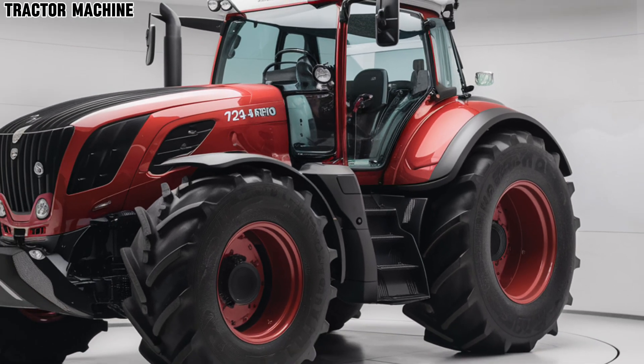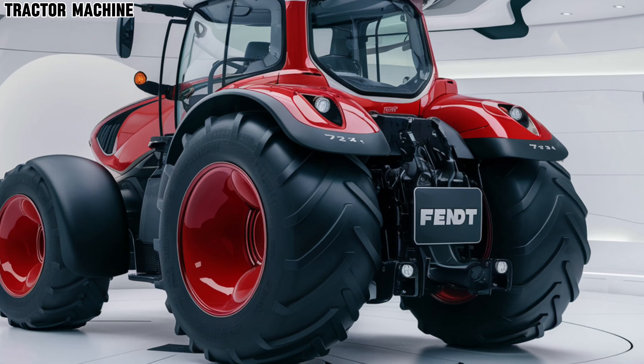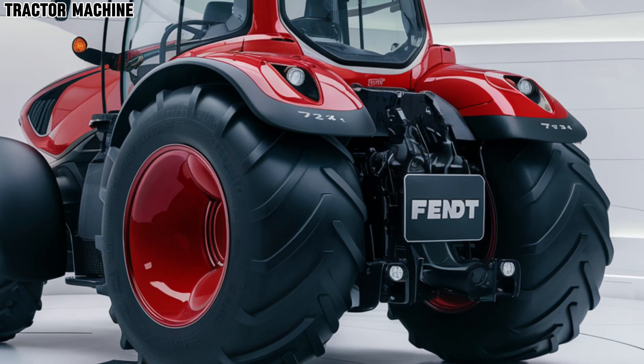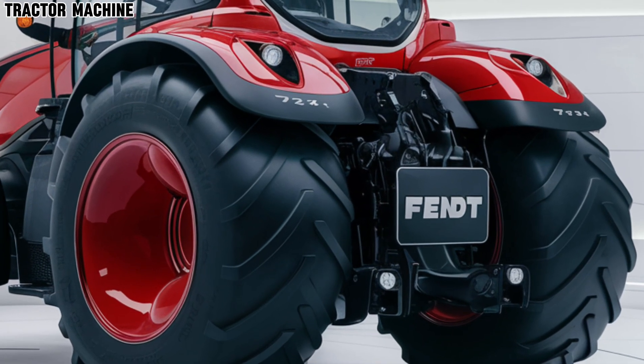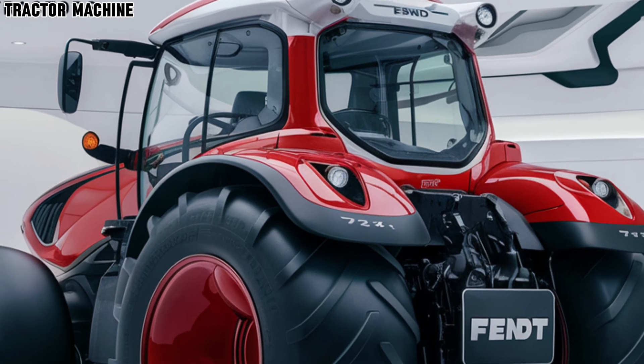Comfort is another key focus of the 724 Vario. The spacious cab is designed with ergonomic controls and advanced suspension to reduce operator fatigue. Features like climate control and an upgraded sound system make long hours in the field much more enjoyable.